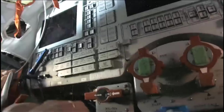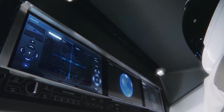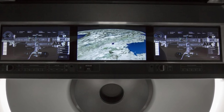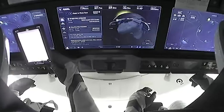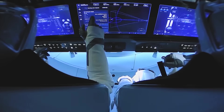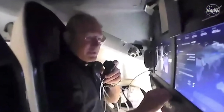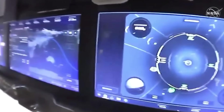Instead of hundreds of physical switches and knobs, Crew Dragon features large touchscreens that dynamically display only the information needed for each phase of flight — navigation, docking, or monitoring systems. This layout reduces clutter, streamlines operation, and allows astronauts to focus on key tasks while onboard computers handle precision maneuvers. The touchscreens are engineered for reliability, capable of functioning under vibration and acceleration, and responsive even when operated with gloves. Tested under conditions similar to those in advanced fighter jets, they represent a leap forward in how spacecraft are flown.